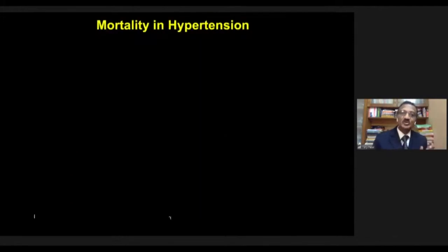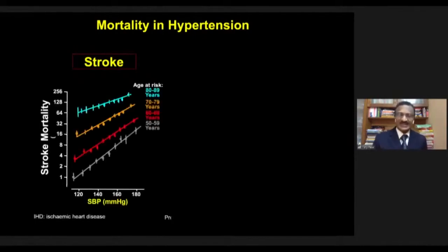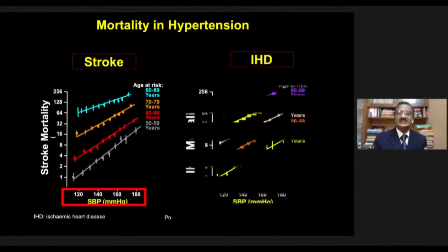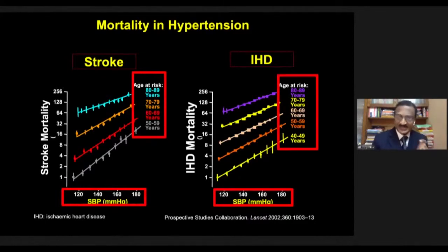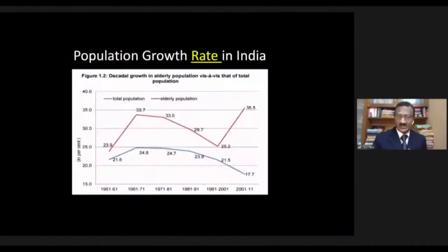Looking at stroke data: as systolic blood pressure increases from 120 to 180, stroke mortality progressively goes up. The same pattern holds for ischemic heart disease. The colored bars represent age groups — gray 50-60, red 60-70, orange 70-80, and blue above 80. As we go up in age, the graph becomes steeper and moves higher, meaning both systolic blood pressure and age contribute far more to stroke risk, with stroke lines steeper than ischemic heart disease lines.